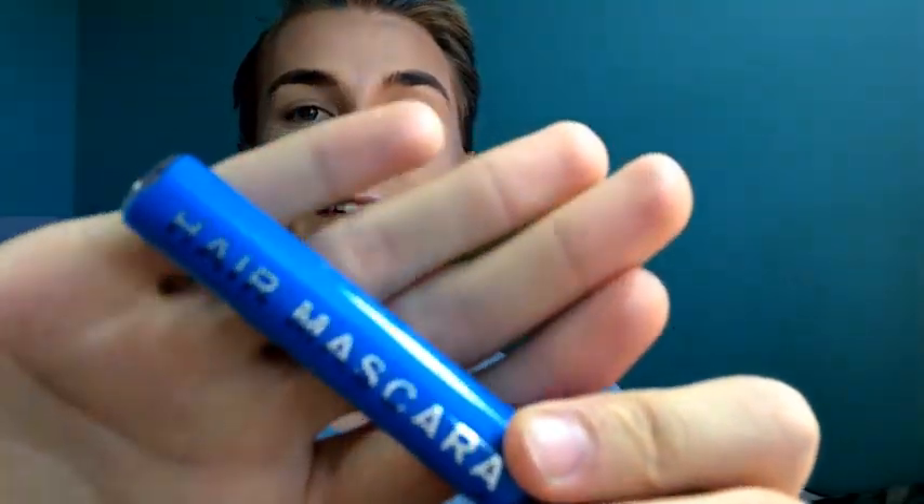The first product I'm going to talk about today is hair mascara. These are like five bucks on Amazon. I like it because I can use them on my days off. I actually used to have blue streaks all the time in my hair, but I had to wash them out because my work doesn't allow colorful hair. I found this as an alternative — it's easy to wash out and you can easily apply it.